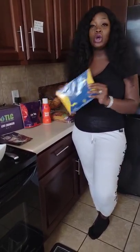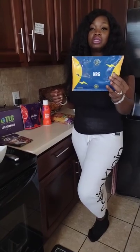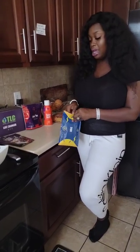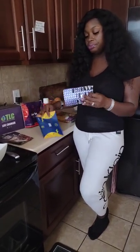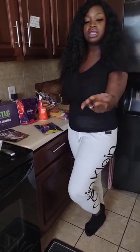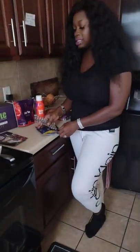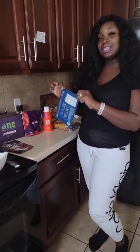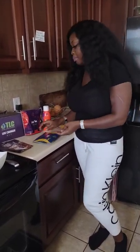So I do take my NRG around this time. This is the NRG and this helps you with focus and energy. I'll show you how it looks — mine is almost done, but it looks like this. It comes in a capsule like this. And this is one of our TLC products that I really do love. So I will take that along with my lunch.